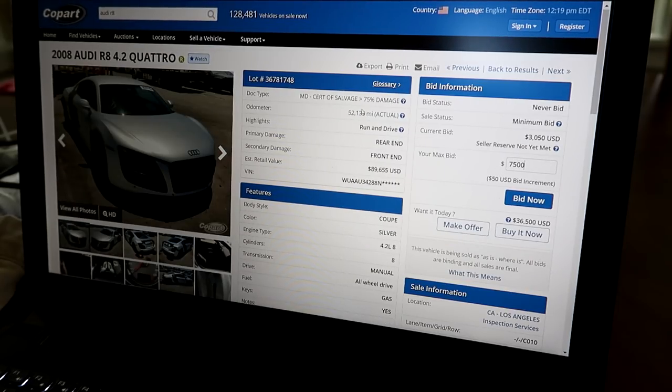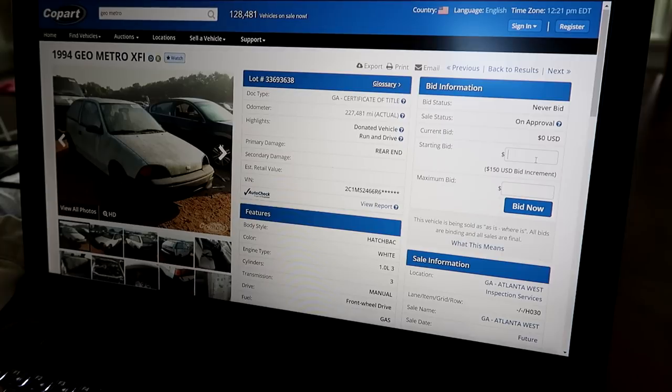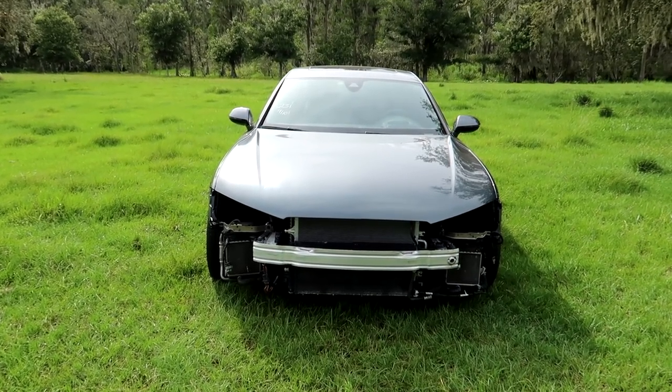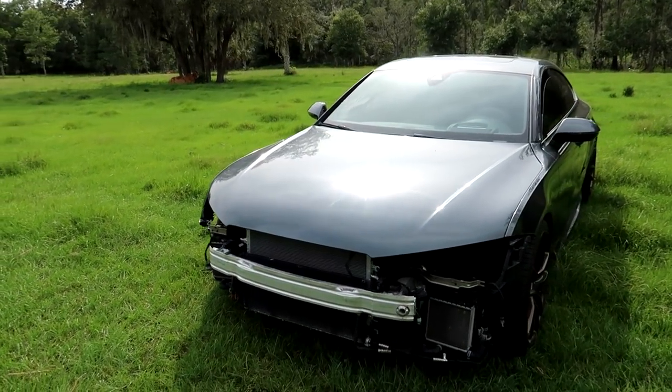$7,500 for a 2008 Audi R8? Sign me up. Now, I've proven this method to be 100% successful in losing an auction every single time — except when it comes to this RS7, my Audi RS7, and I am so thrilled to be telling you that. Let me show you around it real quick.